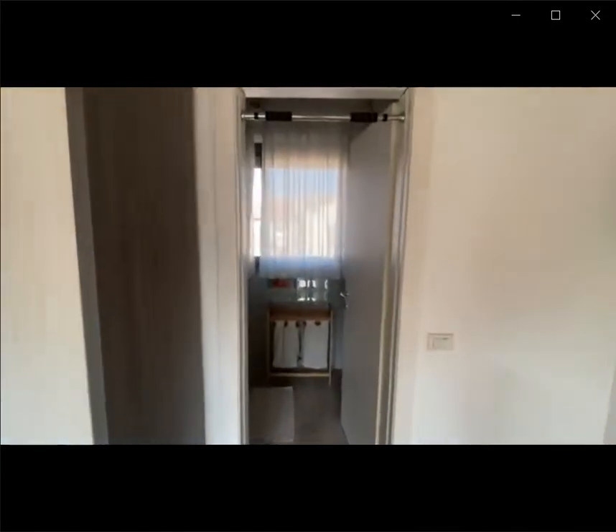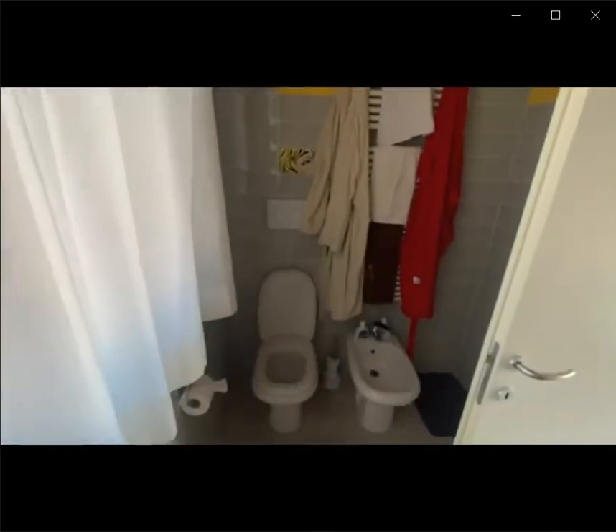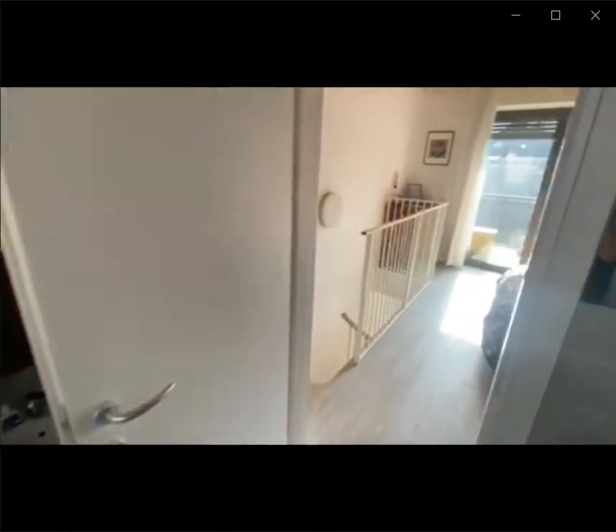As soon as you go through this door you have the fully equipped bathroom with the washing machine. You have the shower on the corner, the toilet, and the bidet.